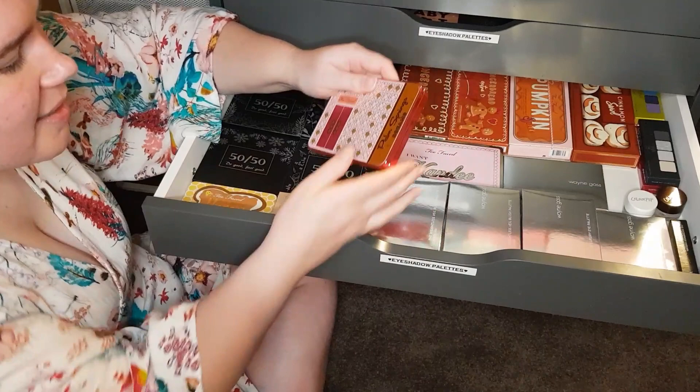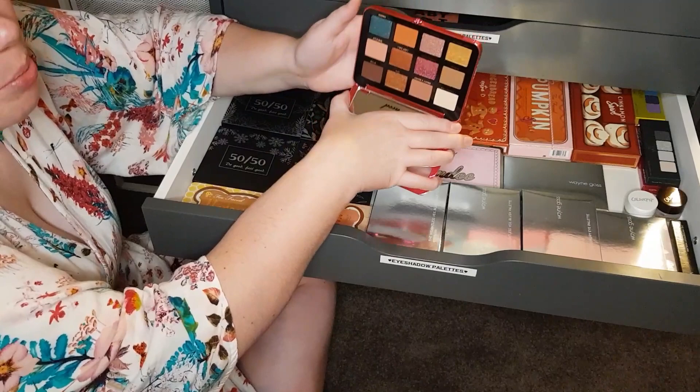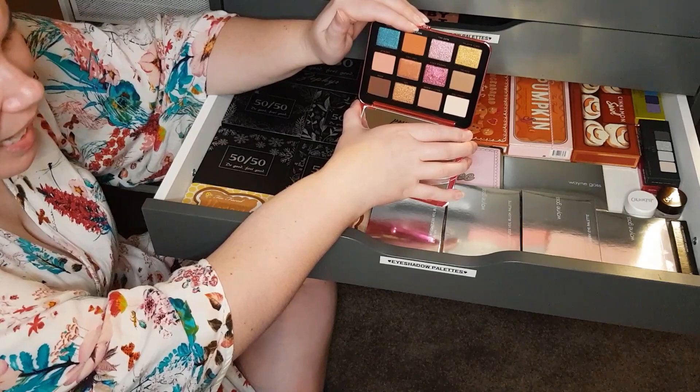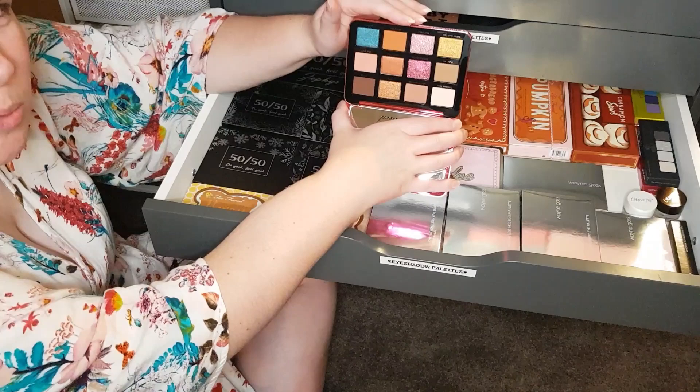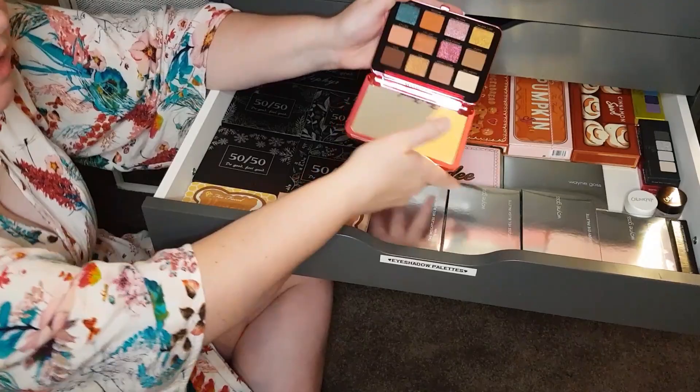Here is the Too Faced Palm Springs Dreams — it doesn't have a box, so you guessed it, I purchased it secondhand. Once again, neutral but not boring. That blue is very similar to the one in Extra Spicy. I'm not sure if this is currently available or not. If you did miss out on the Gingerbread Extra Spicy palette, this might be a great option for you — it has a very similar colour story, just more condensed and with fewer shades overall.